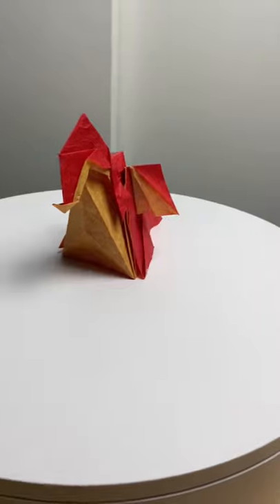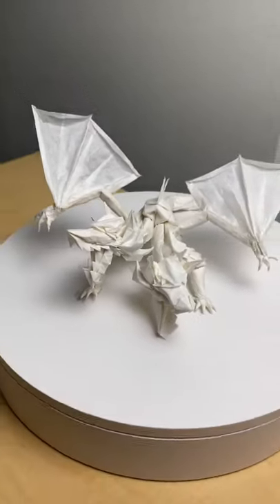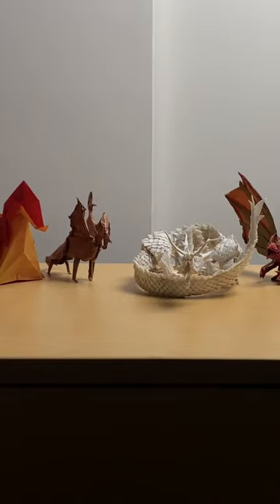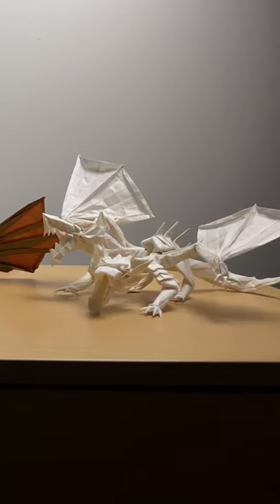Some are simple, some are boxy, and some even have two heads. There are endless possibilities. That's why they're one of the best subjects to design in origami. Comment below and tell me what your favorite dragon is.